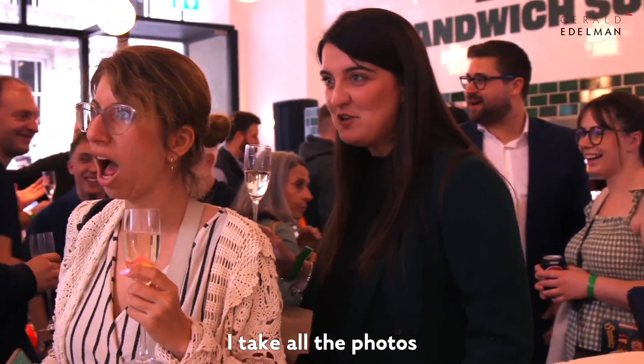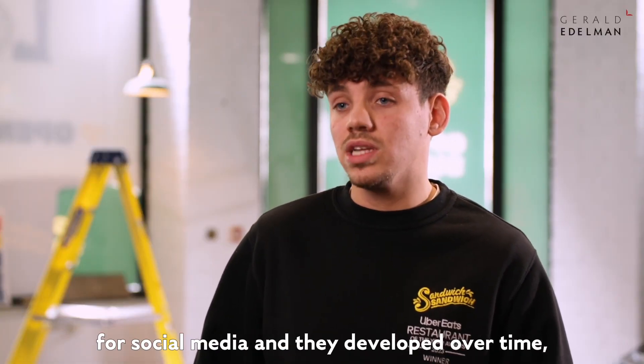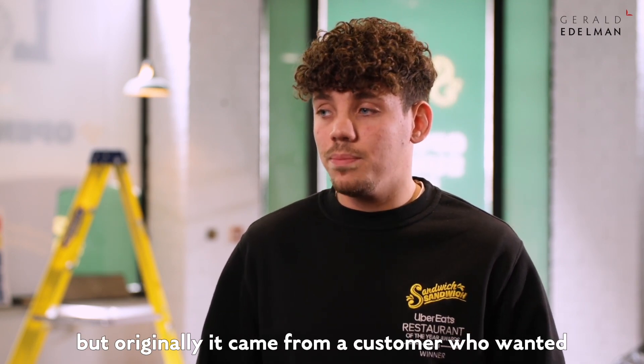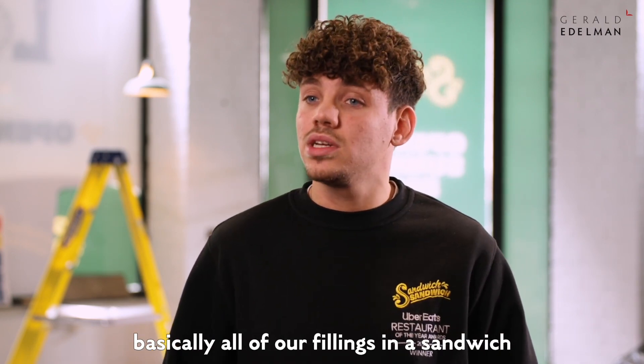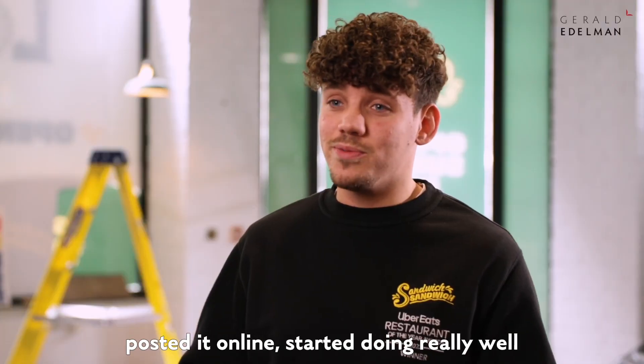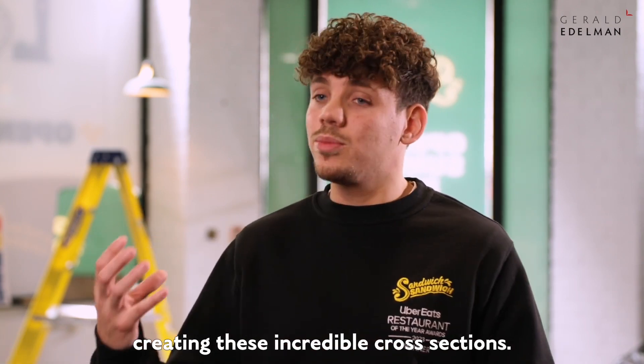I take all the photos of our sandwiches for social media and they developed over time, but originally it came from a customer who wanted basically all of our fillings in a sandwich, which made it massive. At that point we took a photo, posted it online, it started doing really well, and that's just how it slowly developed into us creating these incredible cross-sections.